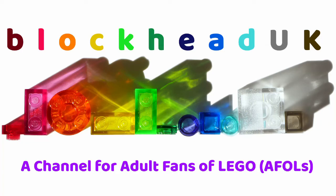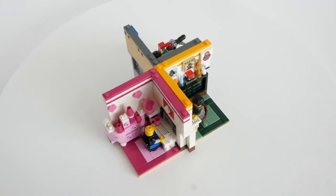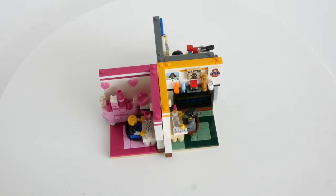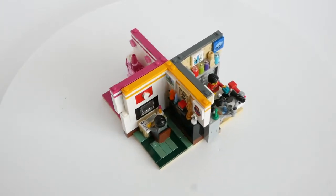Hello folks, Kaz here from Blockhead UK. Today's Sigfig habitats feature three pillars of the LEGO YouTube community: Bricksmith, Kevin A Hinkle, and BricksR.